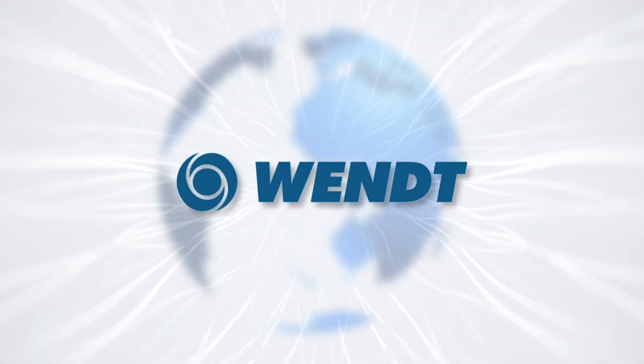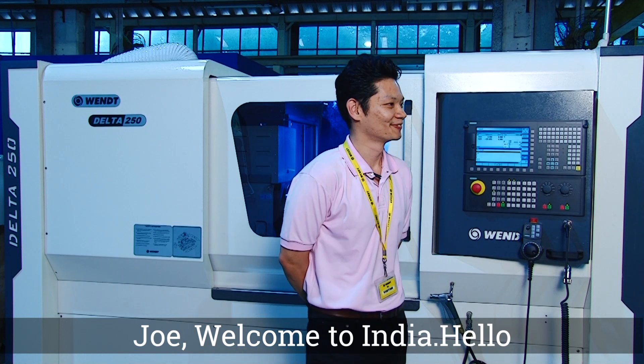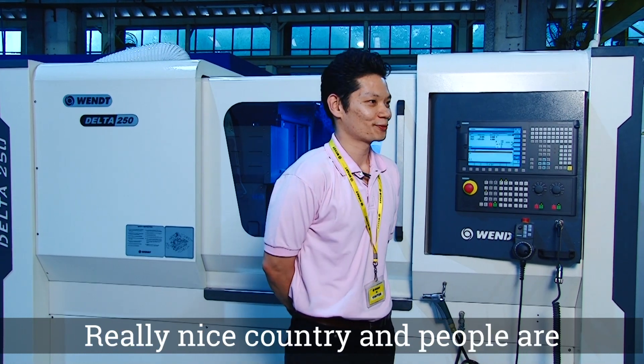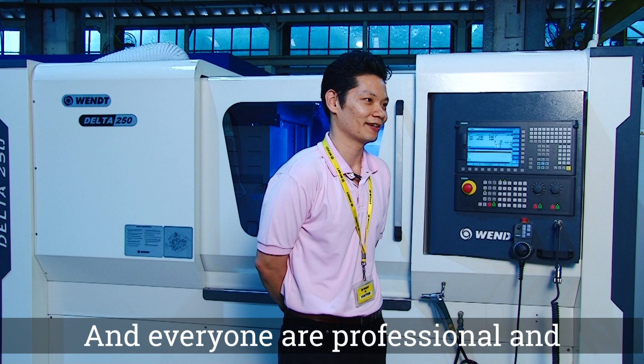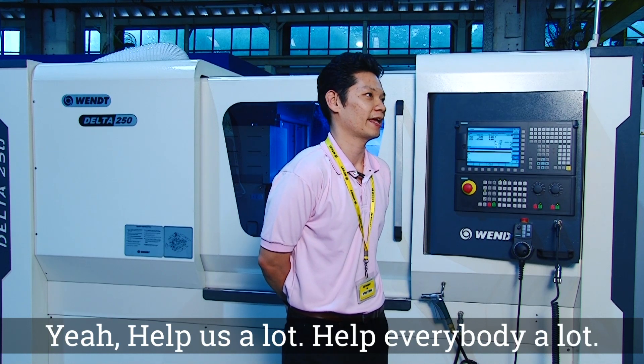The presence of VENT is felt everywhere. Joe, welcome to India. Hope you had a good stay here. How was your stay? Really nice country and people are very kind and very passionate for what they are doing. Everyone is professional and helped us a lot.